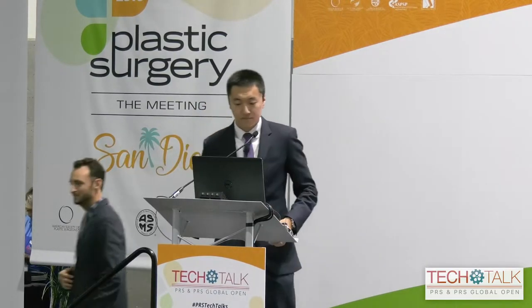Thank you, sir. Thanks for the introduction. My name is Lawrence Cai. I am a second-year resident at Stanford, and today I'm going to be talking about our work on eye-tracking technology, not just in breast reconstruction but plastic surgery at large. I have no financial disclosures, but all of our equipment was on loan from Tobii Pro.